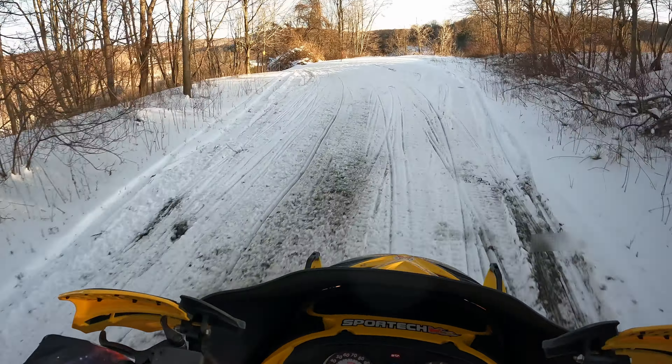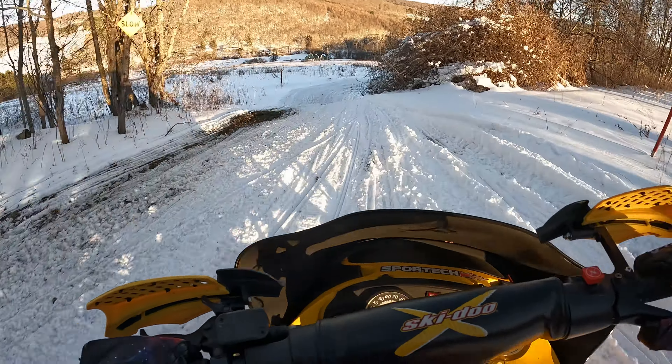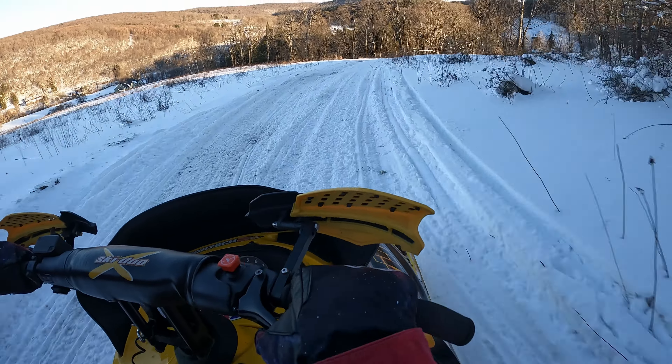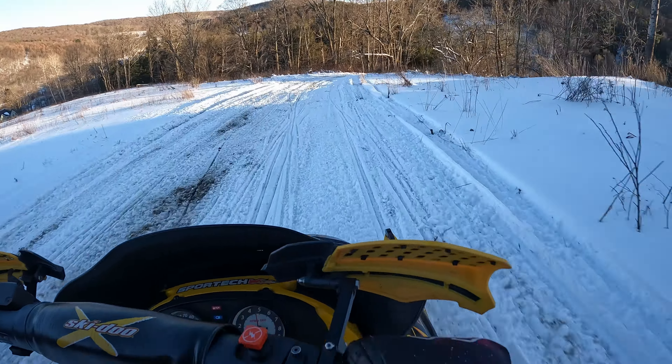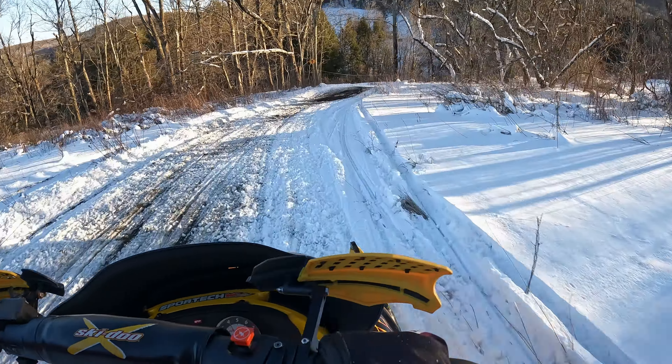So it's lived a pretty interesting life, and overall it's a pretty sweet sled. But today we're just doing a little test of it. It's got an MBRP trail can on it, which I think sounds pretty cool — I don't think it's too obnoxiously loud.